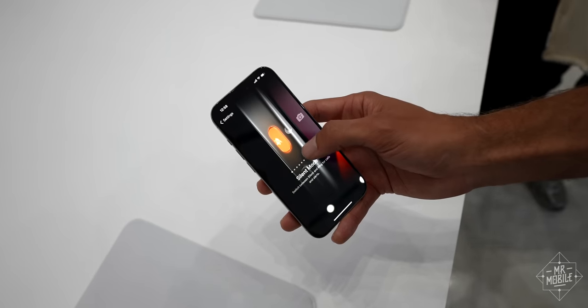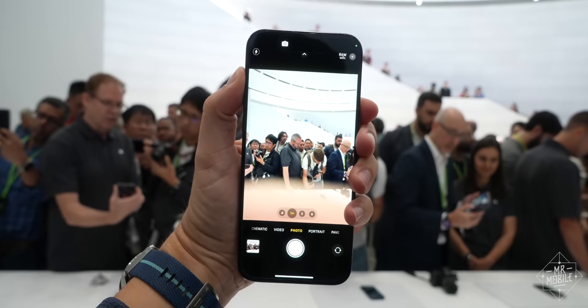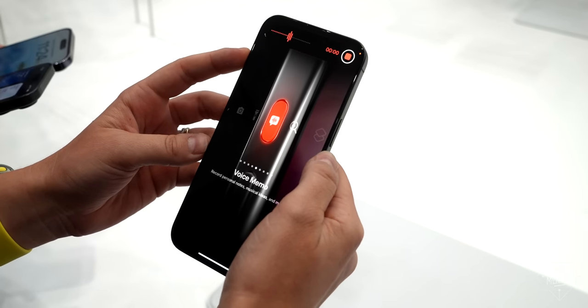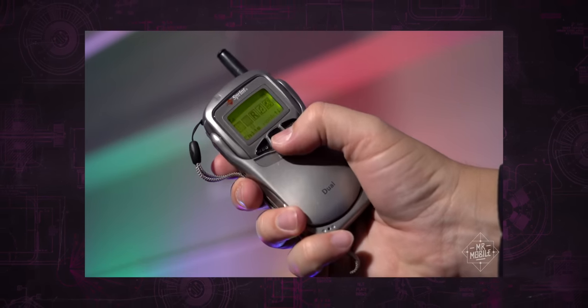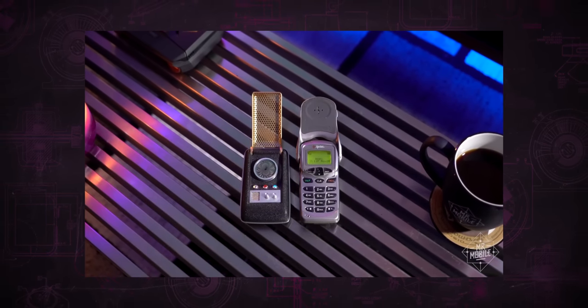If you're not interested in that, you can set it instead to toggle the flashlight or open the camera — and when you're in the camera, it'll double as a shutter button. Or, my personal favorite, you can set it to take a voice memo when you press and hold. Why is this my favorite? Well, because my first ever mobile phone had a dedicated button for recording memos like these. And I'm a sucker for nostalgia, which you know.